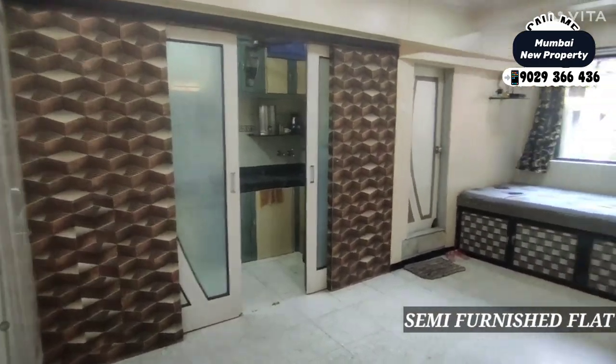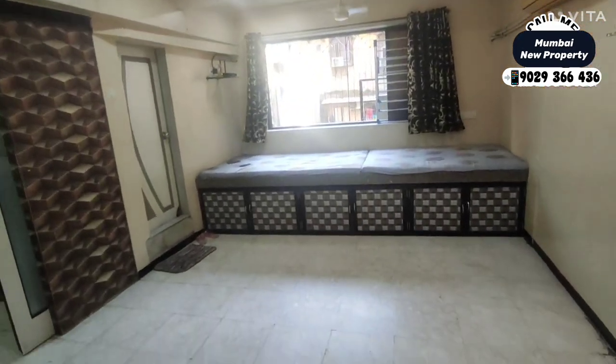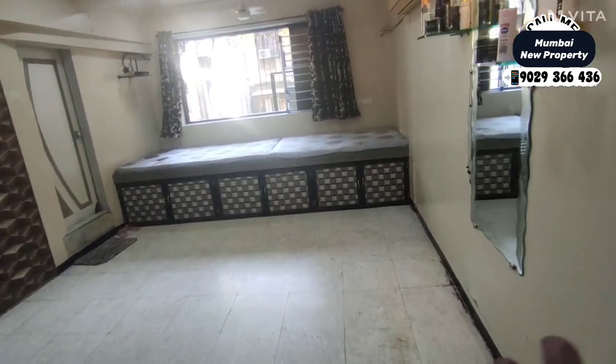It is a very beautiful and semi-furnished flat. As you can see, this is a 1 BHK — a very nice and beautiful layout. The door will enter from here; we are at the spacious living area.